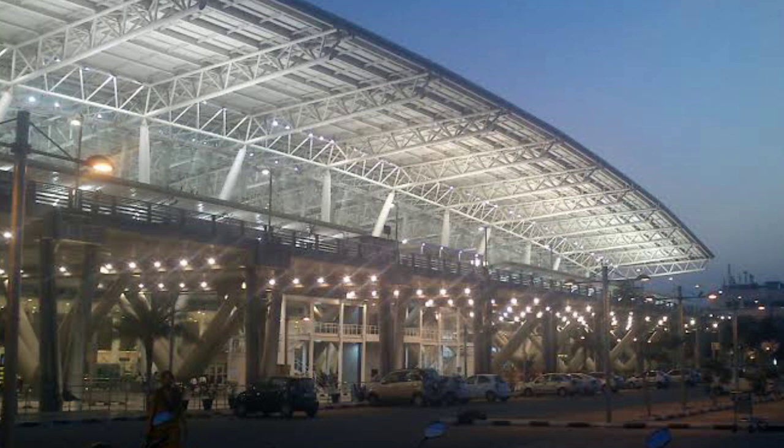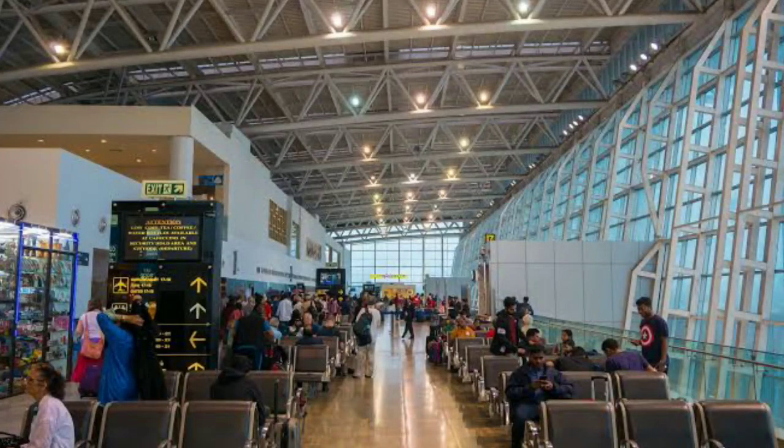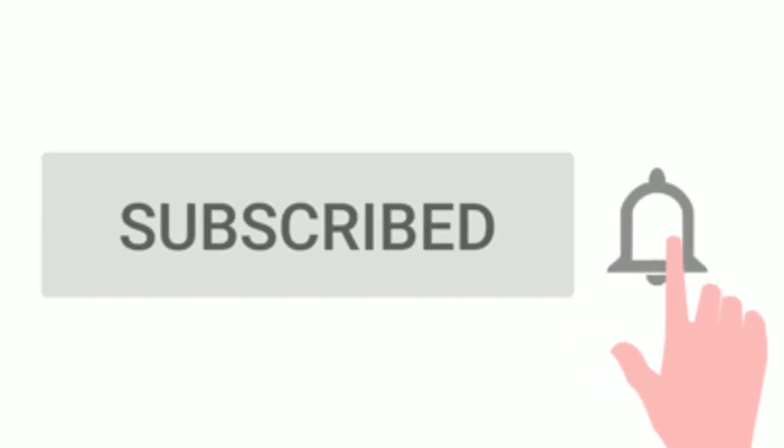If this video is interesting, please like, share, and comment. Follow the channel, subscribe, and click to get updates. See you in the next video. Until then, bye!